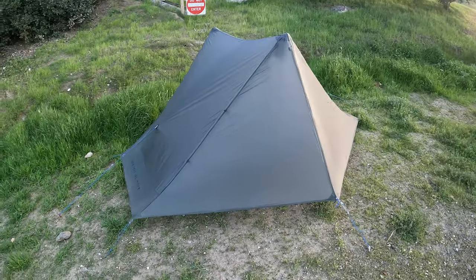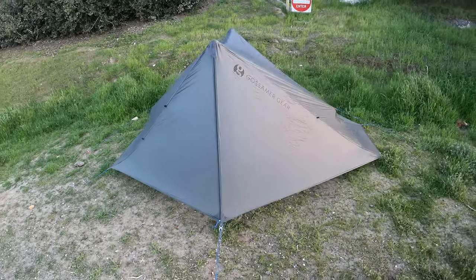Hey everybody, Alisha here with Terra Drift. We're gonna dish all about the ONE ultralight tent from Austin-based small brand Gossamer Gear.